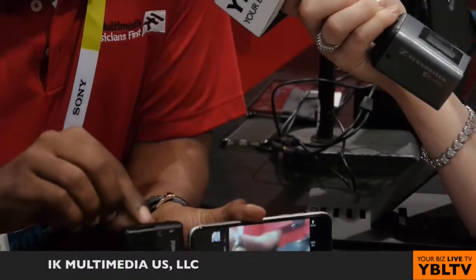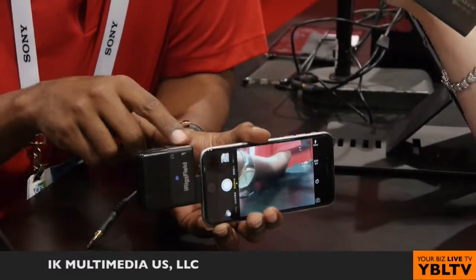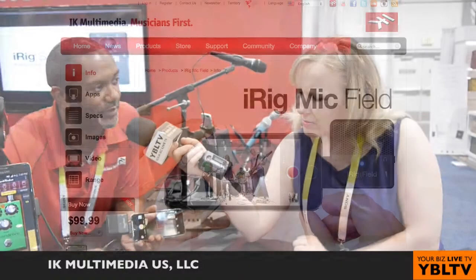Now you've also got a connection where you can put your headphones in and you can monitor what's happening. You've got a volume control there as well. 24-bit means you're getting the best digital quality you can get. We've decided to go digital, giving you the maximum quality you can get.